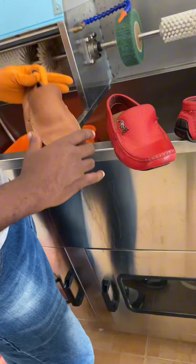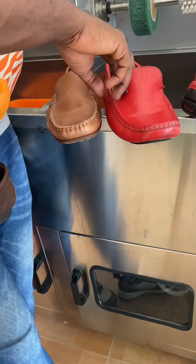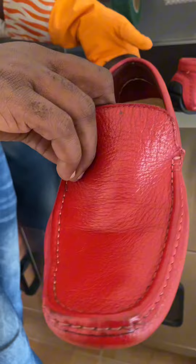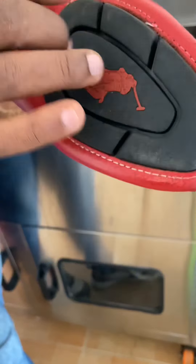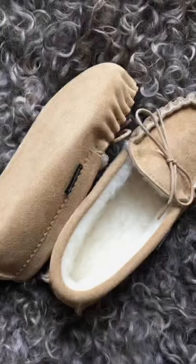Now let me tell you the difference between a moccasin and a loafer. This is also a loafer. The difference is: moccasins were mainly used for driving in the old days. Moccasins usually don't have soles — they either have small soles or some don't have soles at all.